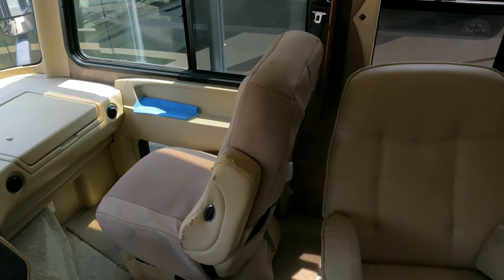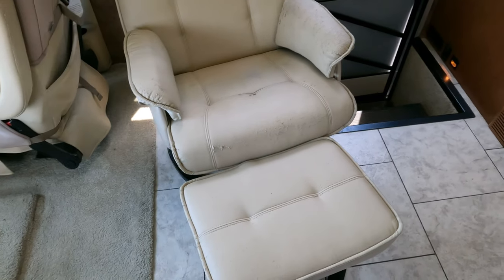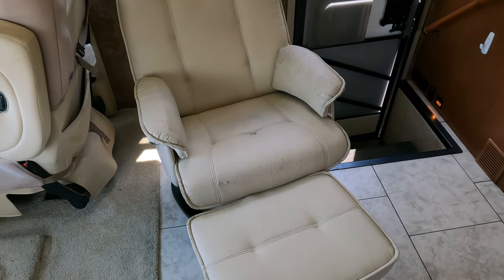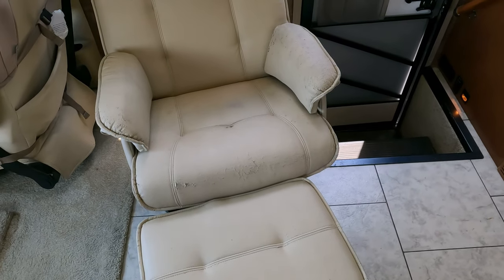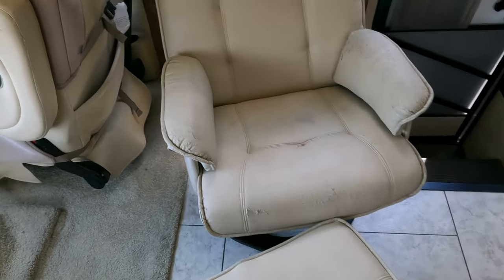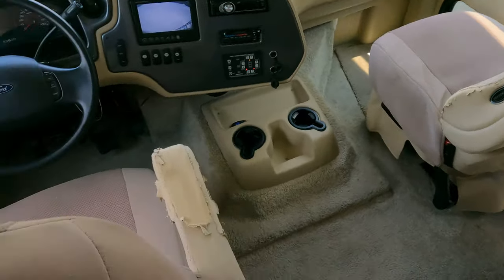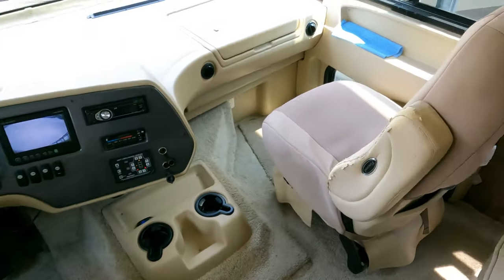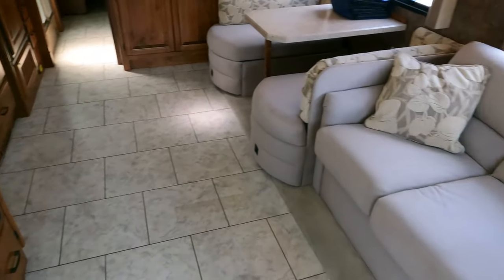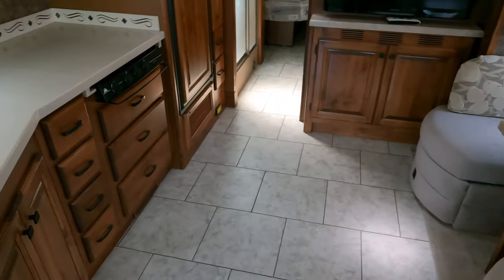I'm going to replace this chair too because it's fading badly and starting to crack — it's original equipment. I'll put in the same style chair, a euro recliner with a fold-up footrest instead of the separate one, since those are easy to trip over. I'm probably going to go with a color similar to these seat covers. There's ceramic tile floor, the sofa looks great — it's a sleeper sofa — and you've got a table booth that makes a bed.